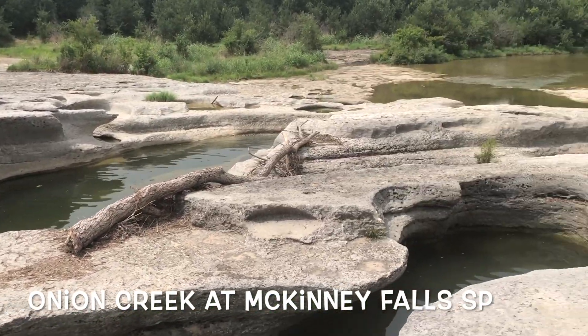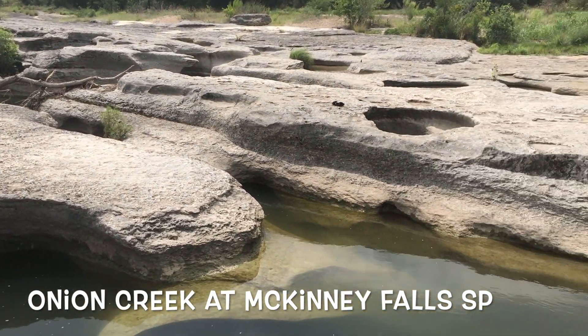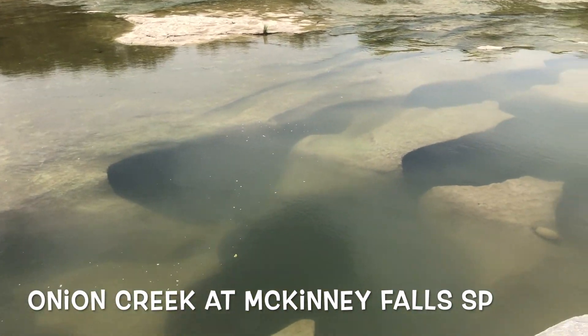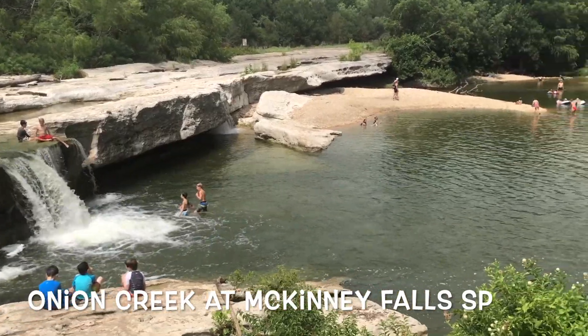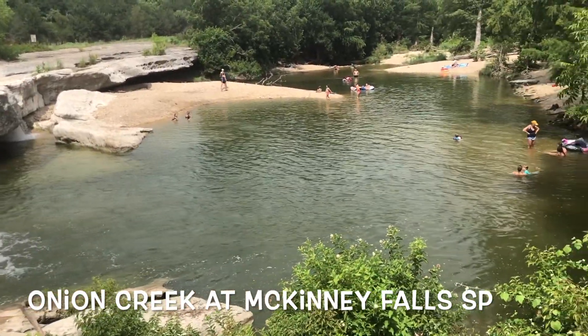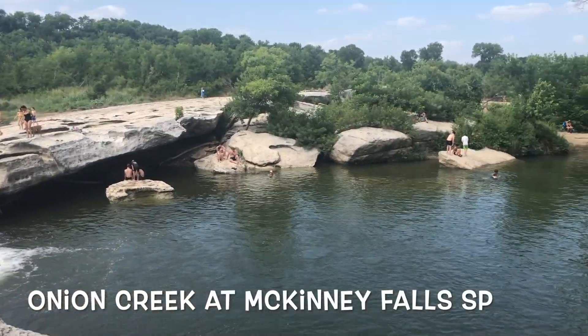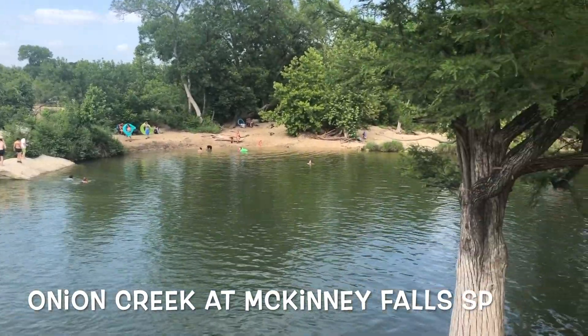My other favorite creek is Onion Creek at McKinney Falls State Park. It's always fun coming here. Sometimes the water in certain places is stagnant just because it's been sitting there for a while, but at other places where it flows they have the waterfalls. It's pretty cool and pretty deep and you can swim and do some diving. It's one of my favorite places in Austin to go.